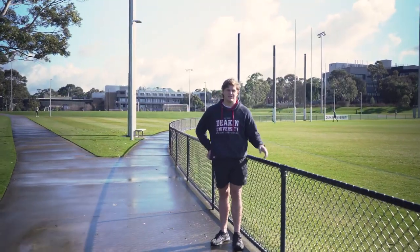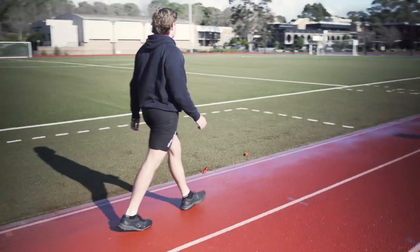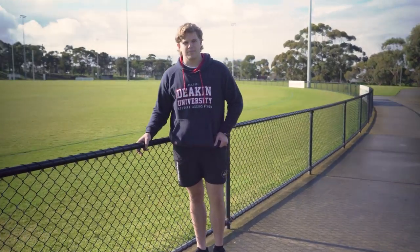If being outdoors is more your speed, we have a lovely footy oval for you to have a kick with your friends, and a running track just over to the side. Fun fact: the oval is the exact same size and orientation as the MCG, making for a seamless transition from having a kick here to running out with the Collingwood Magpies.